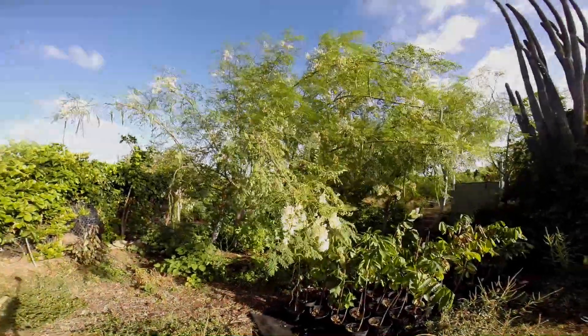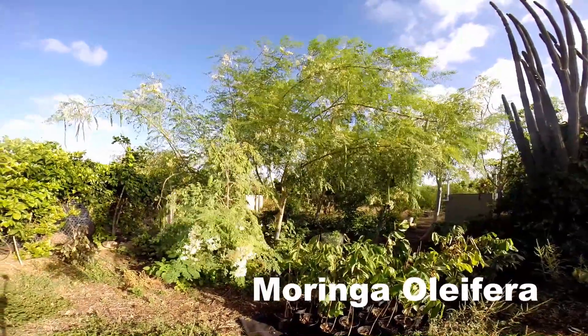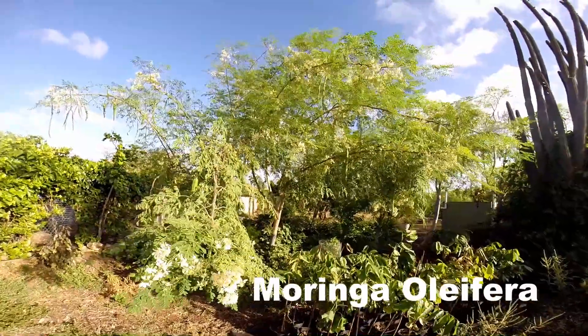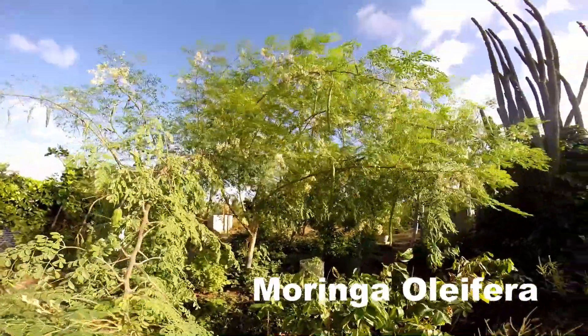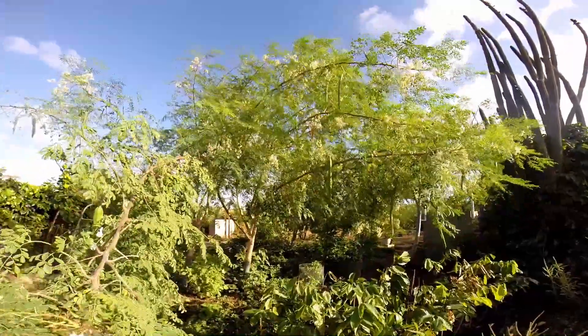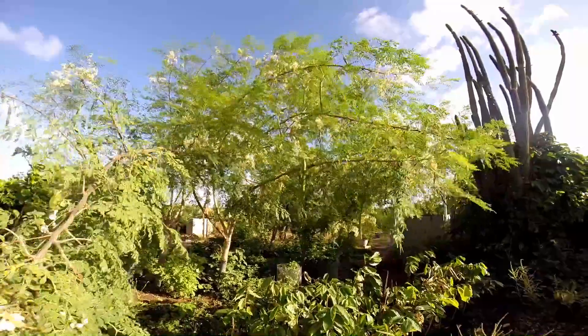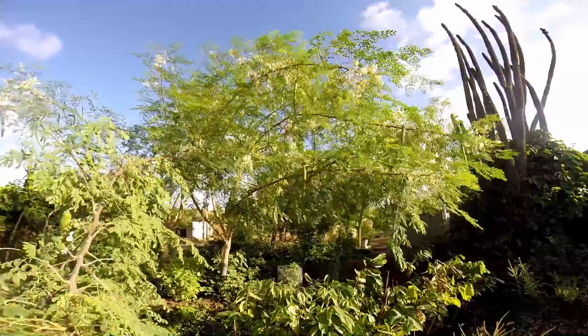Another prolific Moringa oleifera in the afternoon sun. What brilliance are we talking about? I mean, this is just so beautiful to look at. Can anybody explain what's happening right here? Give me any physicist, molecular biologist — you name it.